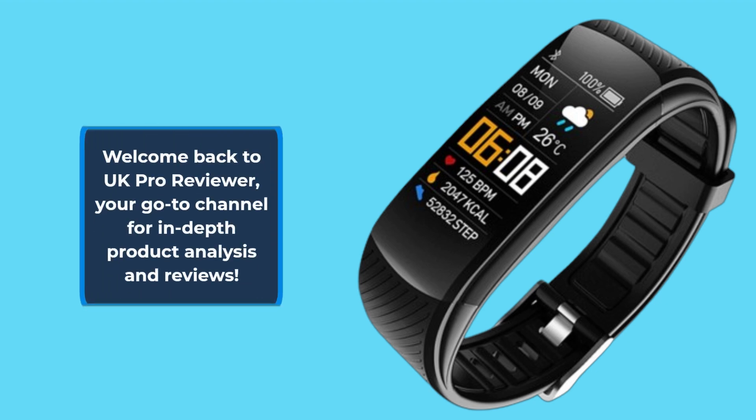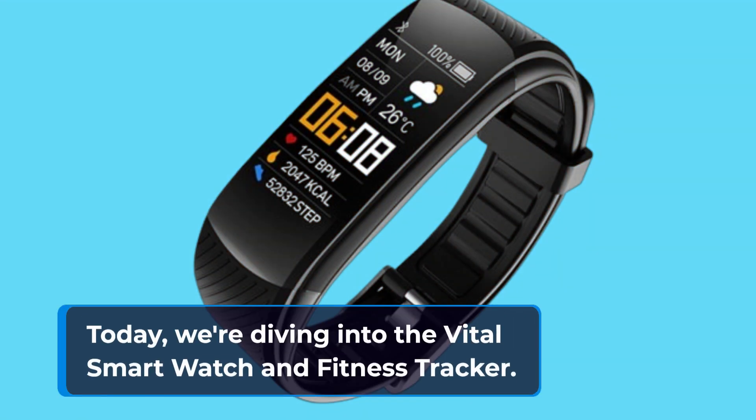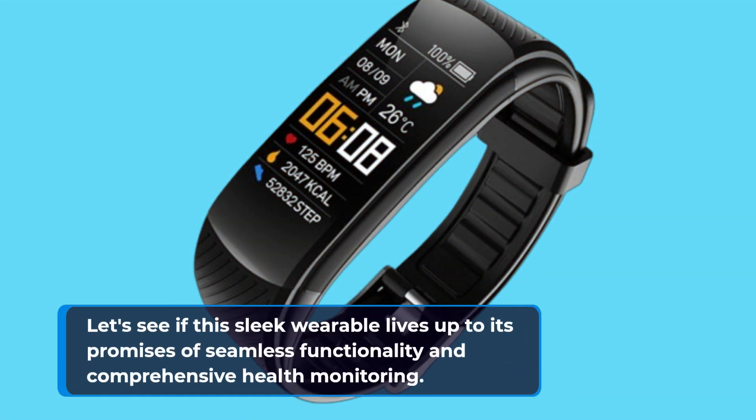Welcome back to UK Pro Reviewer, your go-to channel for in-depth product analysis and reviews. Today, we're diving into the Vital Smartwatch and Fitness Tracker. Let's see if this sleek wearable lives up to its promises of seamless functionality and comprehensive health monitoring.